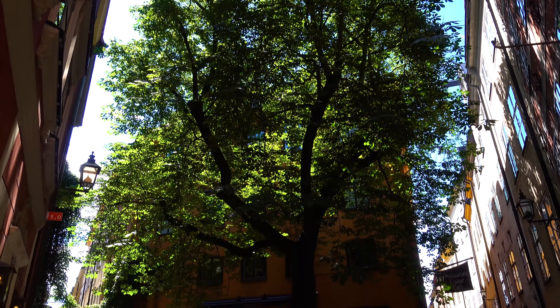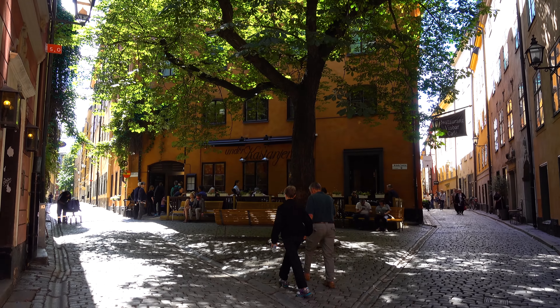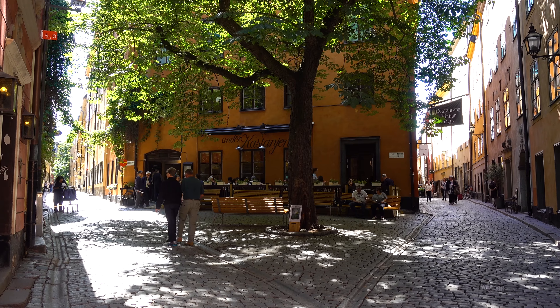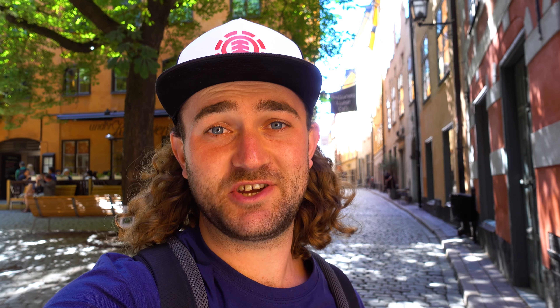This is Stortorget — probably the most popular and most well-known spot in the whole city. All the tourists know this spot and everyone knows those two buildings over there. In the winter this place is pretty dead, but in the summer it's full of life. It's really good to see on a beautiful sunny day like this that this place is in its prime.